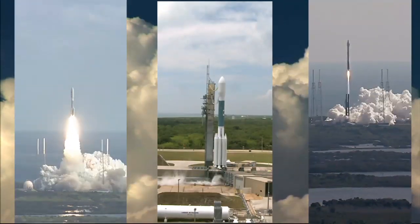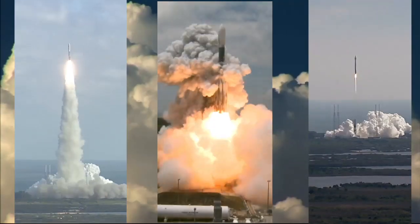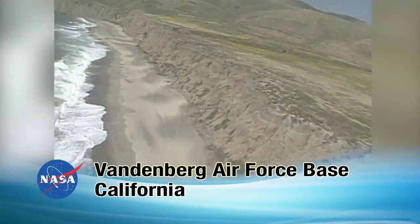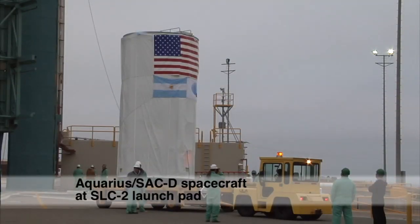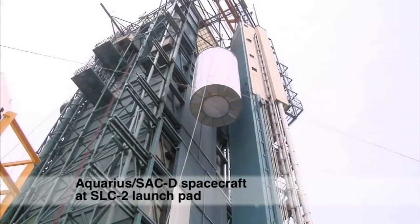NASA's Launch Services Program, based at Kennedy Space Center in Florida, is managing the Aquarius SAC-D launch. Traveling from their home base, the launch team is responsible for the rocket's preparation and readiness to fly, and making sure the spacecraft and rocket work well together during ascent.